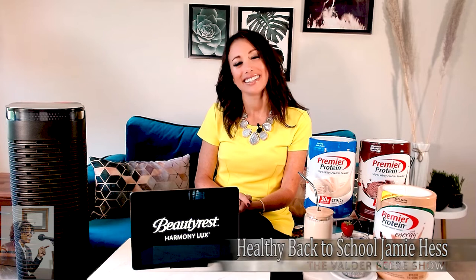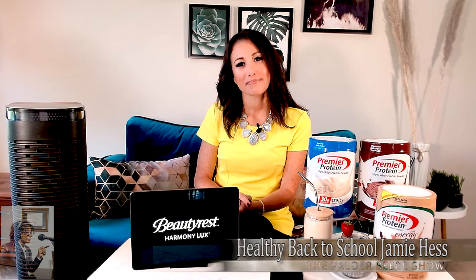Jamie, going back to school — you kind of make it fun the way you say it. Tell us where we can find out more about Honeywell, Beautyrest, and Premier Protein. Absolutely — you can head over to their websites and learn all about these great products. You can also follow me on Instagram; I'm NYCfitFam over there, and I share tips and tricks on products like these every single day. They say you're a lifestyle expert and you never fail, so thanks for being my guest on the Valder Beebe Show.